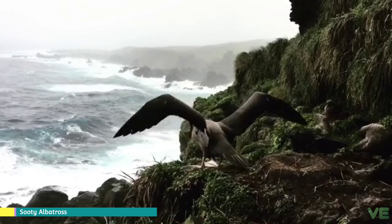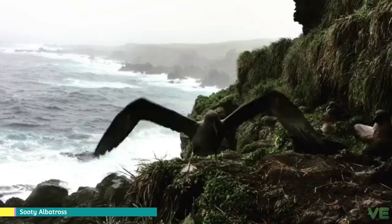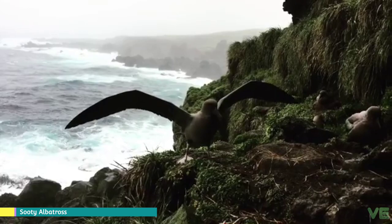The light-mantled, at 2.5 to 3.7 kg and sometimes to 4.6 kg, is larger than the sooty, at 2.4 to 2.7 kg. Unique amongst the albatrosses, they have long stiff wedge-shaped tails, the purpose of which is unclear but seems to be related to their ability to dive for food.